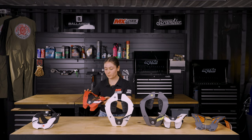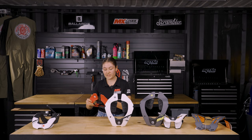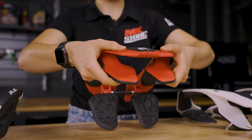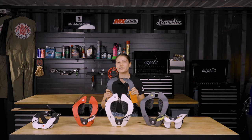Atlas braces are lightweight and low profile. A key feature across their range is this split frame design, which allows the brace to flex freely with the rider's movements, creating ultimate comfort and mobility.